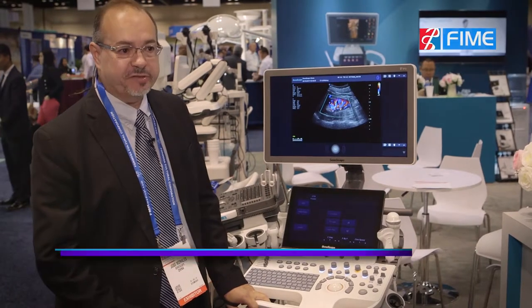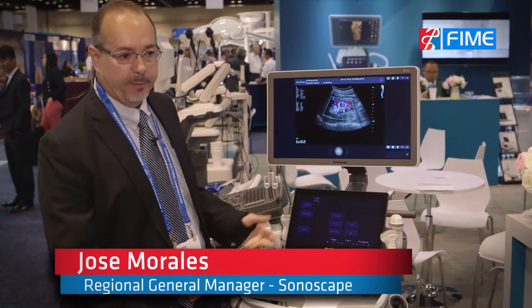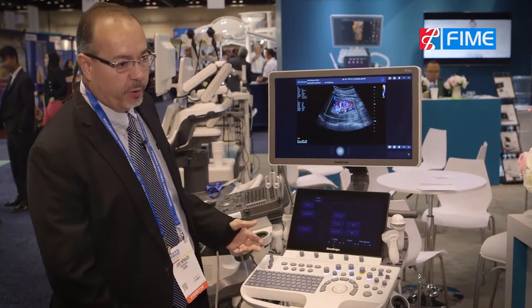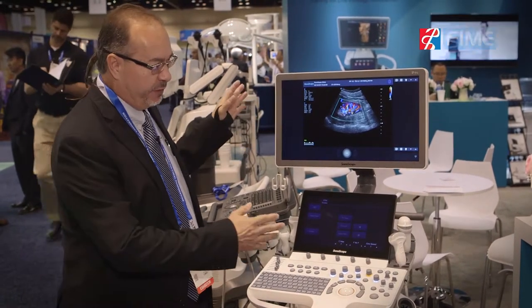We have a new system on ultrasound. We also develop endoscopes, but now I'm showing the P50, which is the newest model. It's a slim model that operates on battery with a 22-inch screen image.